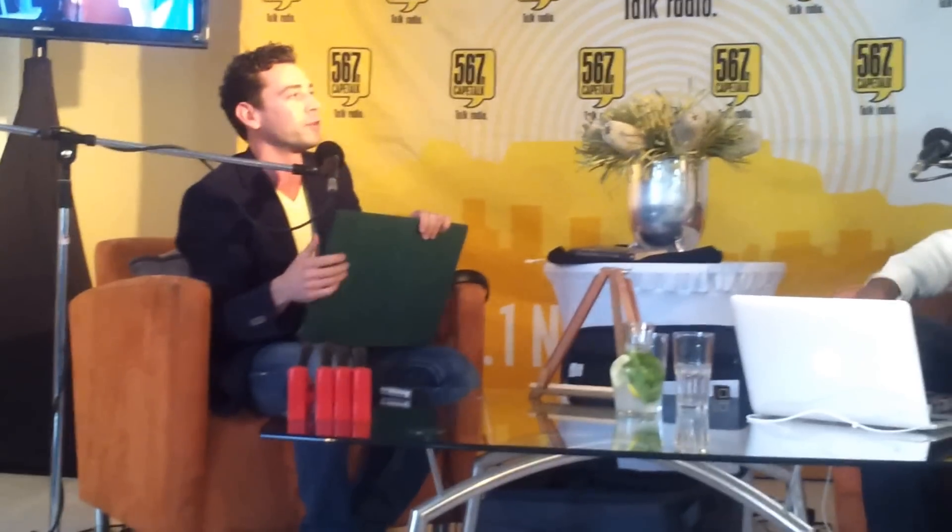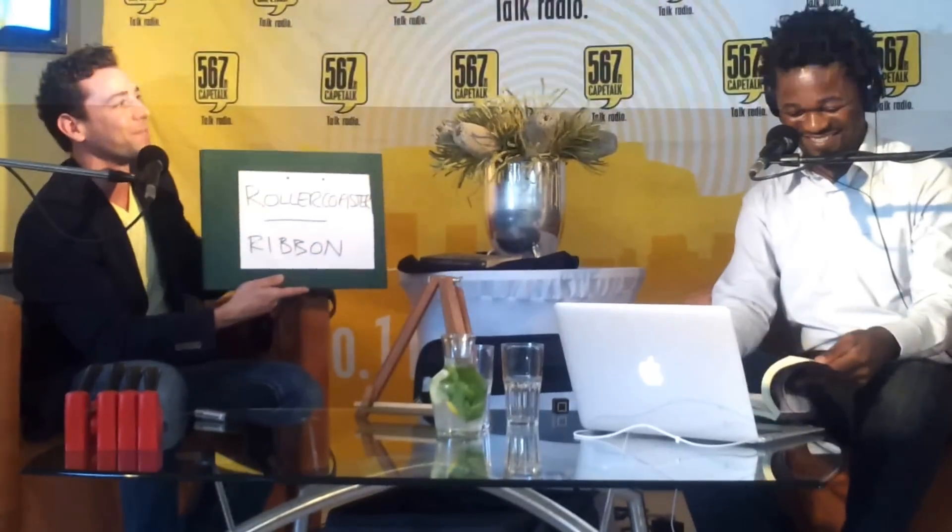I'm going to ask Finn first to say what your word is and then Africa to say what your word is. What is the word that you're thinking of? Ribbon. Ribbon — I was thinking of ribbon. And you were thinking, what was your word? Rollercoaster. Rollercoaster and ribbon, ladies and gentlemen. That is exactly what I want. Thank you very much for your time.